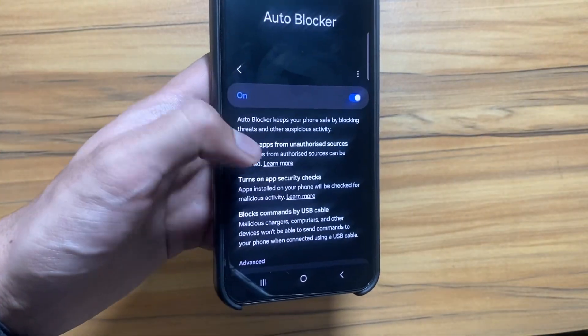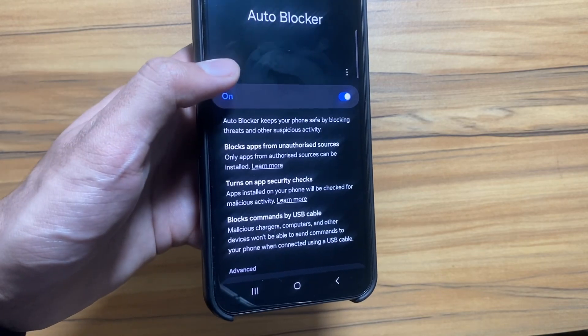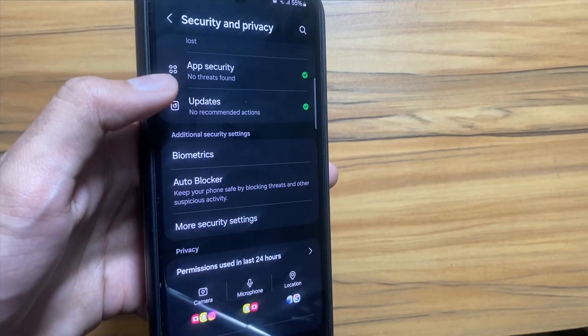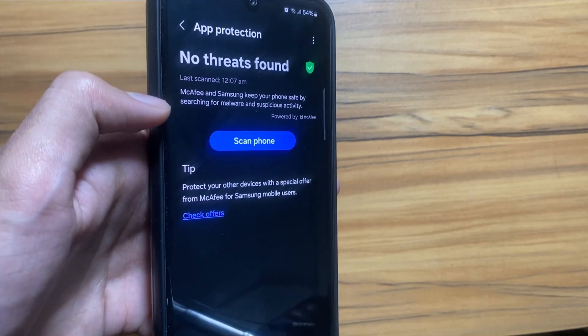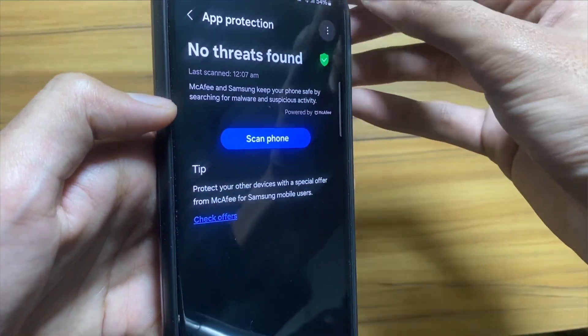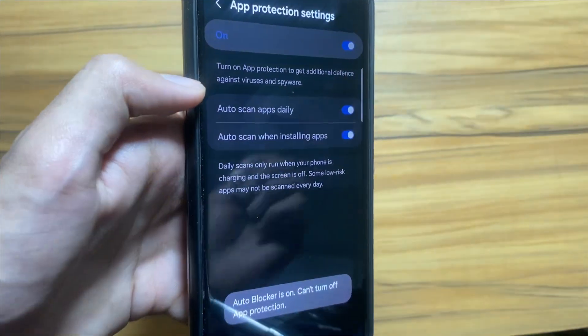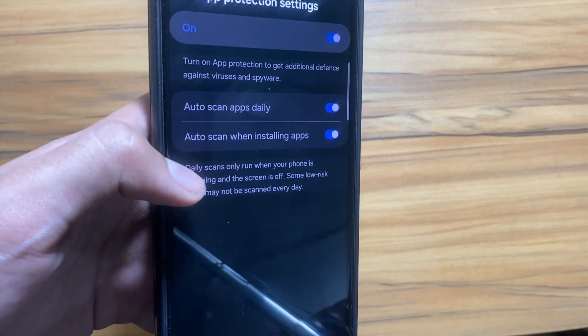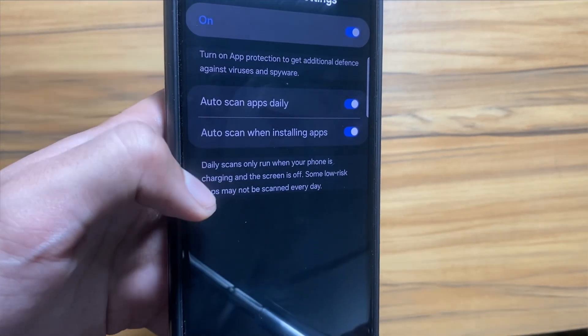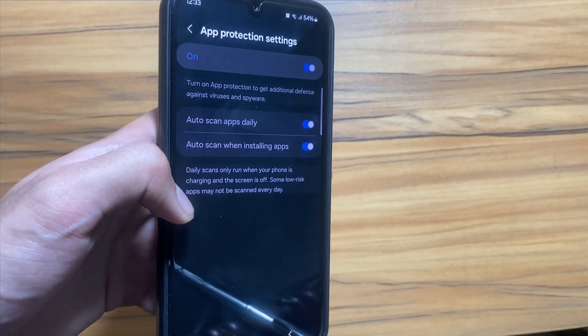Next up, in Security and Privacy, select App Protection. Click on the three dots and go to App Protection Settings. This feature will be automatically turned on with Auto Blocker. This app runs a daily scan on your phone to protect against viruses or spyware.